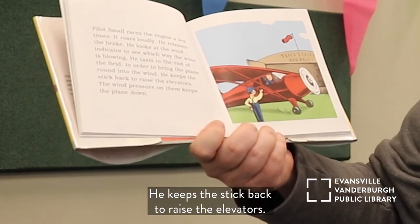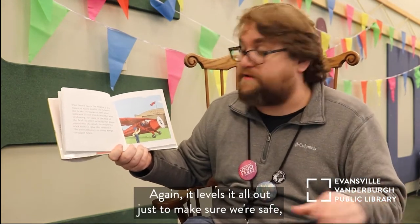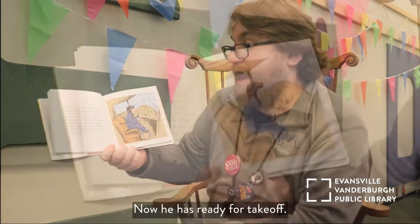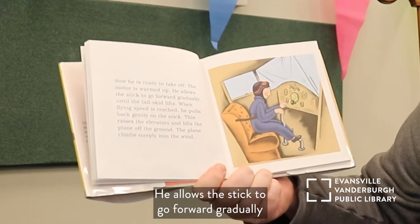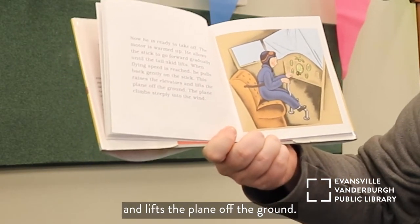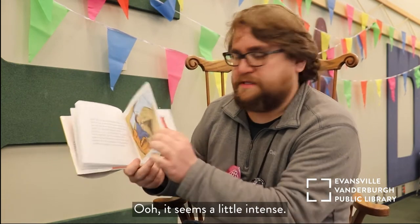He taxis to the end of the field to bring the plane round into the wind. He keeps the stick back to raise the elevators — the elevators on the back keep the plane down, leveling it out against the wind. Now he is ready for takeoff. The motor is warmed up. He allows the stick to go forward gradually until the tail skid lifts. When the flying speed is reached he pulls back gently on the stick, which raises the elevators and lifts the plane off the ground. The plane climbs steeply into the wind. He's getting all the controls going and making sure everything's steady.